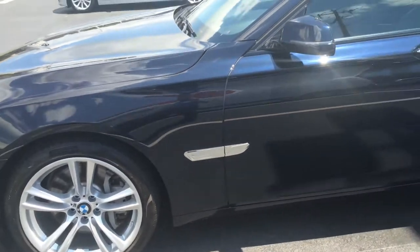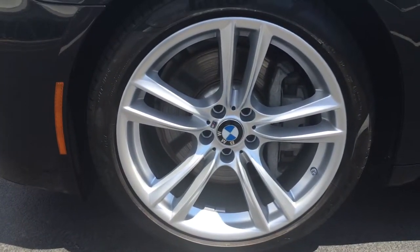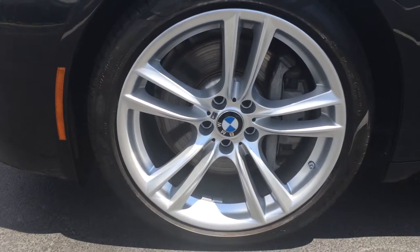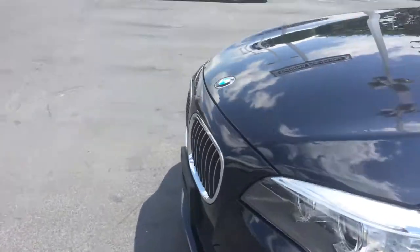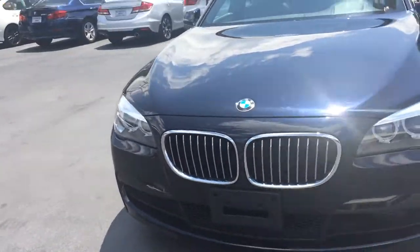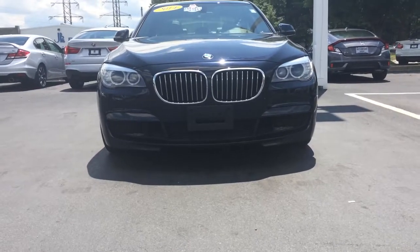It is clean. It is the carbon black metallic. Let's start over here in the front. You've got your 20-inch dual alloy spoke BMW Performance M Sport wheels. Come around here to the front of the car — got the classic BMW kidney grille.